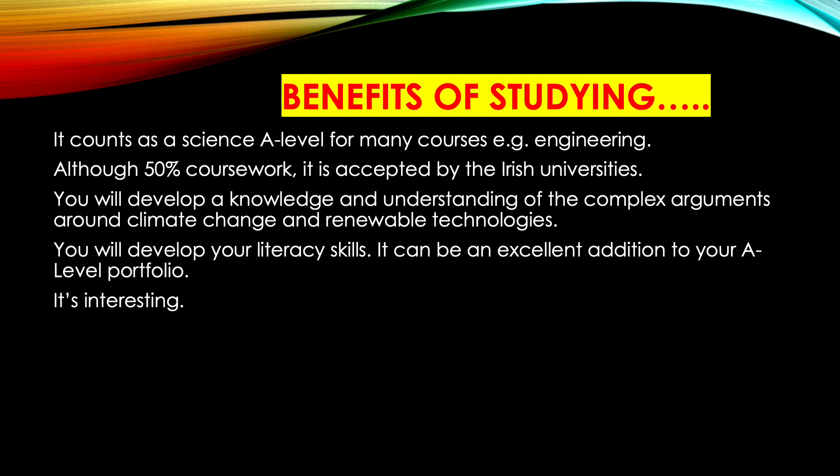Why study environmental technology? It counts as a science A-level for many courses such as engineering, and although it is 50% coursework, it is accepted by Irish universities as well as British universities. You will develop a knowledge and understanding of the complex arguments around climate change, renewable technologies, and solutions to the issues of climate change. It's very current and very relevant. You will develop your literacy skills and it can be an excellent addition to your A-level portfolio, especially if you're doing just the hard sciences and maths. You might consider environmental technology as there is more literacy involved, with notes, summarising, and so on.